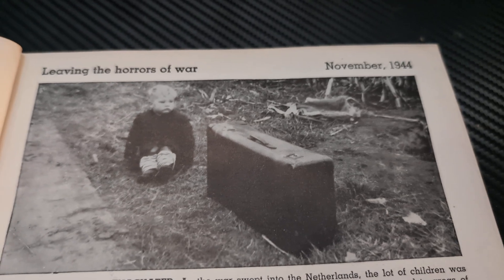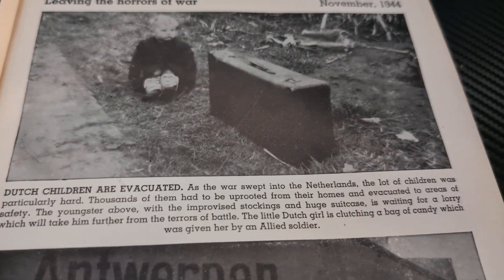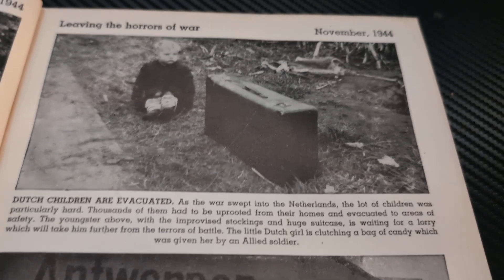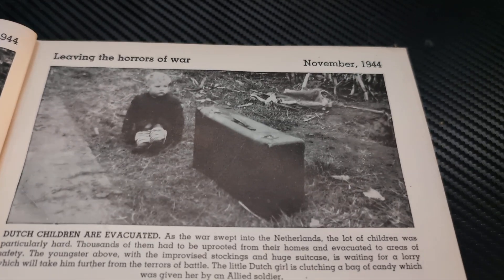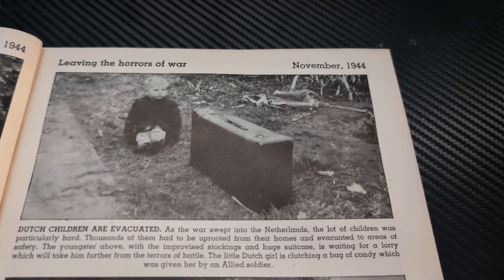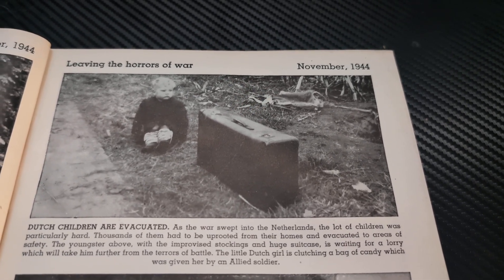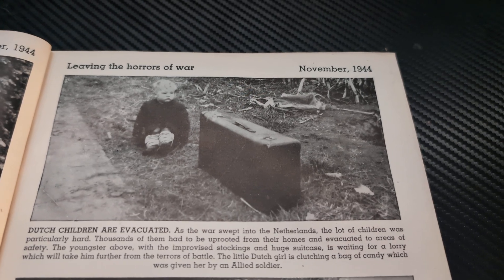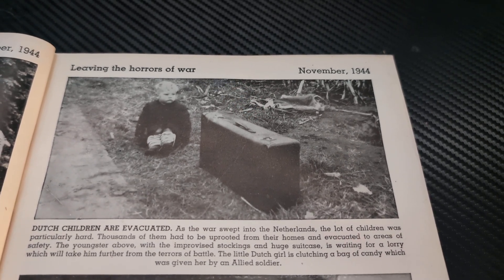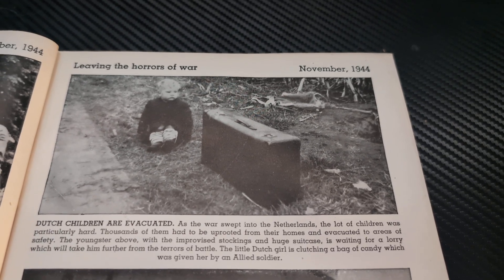Leaving the Horrors of War, November 1944. Dutch children are evacuated. As the war swept into the Netherlands, the lot of children was particularly hard. Thousands of them had to be uprooted from their homes and evacuated to areas of safety. The youngster above, with the improvised stockings and a huge suitcase, is waiting for a lorry which will take him further from the terrors of battle.